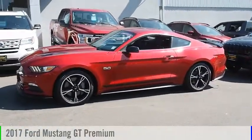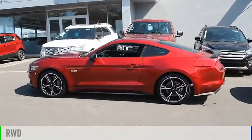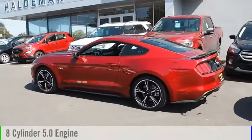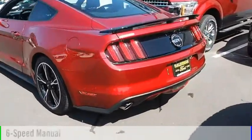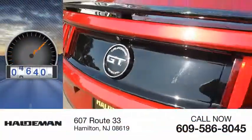Stop by and take a look at the 2017 Mustang. This vehicle is powered by a rear wheel drive, 8 cylinder, 5.0 liter engine and comes with a 6 speed manual transmission. This vehicle has less than 5,000 miles.